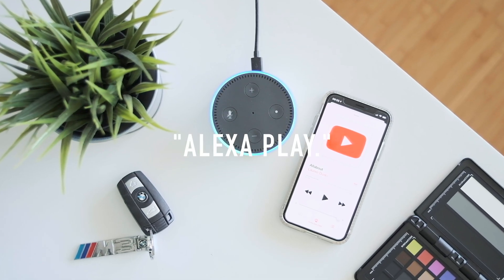The Echo Dot will work like any other regular Bluetooth speaker. You can still control her at any point like before, plus you can ask her to skip, pause, and play — remotely controlling your phone through her.